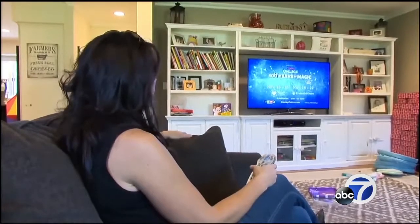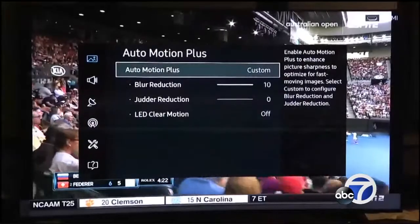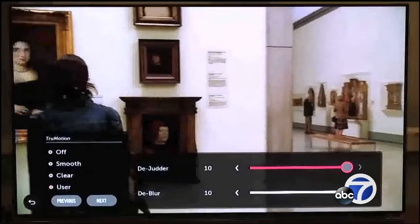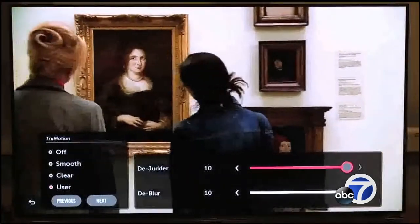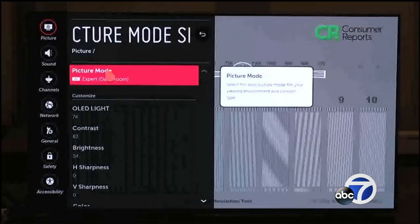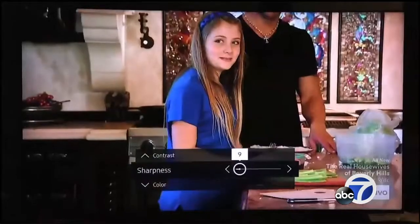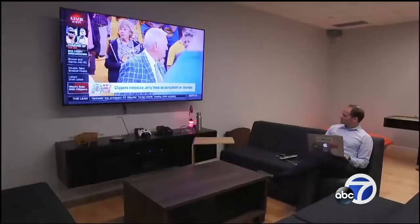One more trick from the Consumer Reports playbook: turn off noise reduction and motion smoothing. Noise reduction can reduce detail and fine texture in your picture. Motion smoothing can cause film to look like video — sometimes called the soap opera effect, where film starts to look like a daytime TV program. If you're looking to adjust your set beyond the factory preset modes, take it easy with the sharpness by keeping it near zero, as turning it up too much can make the picture detail look less natural.